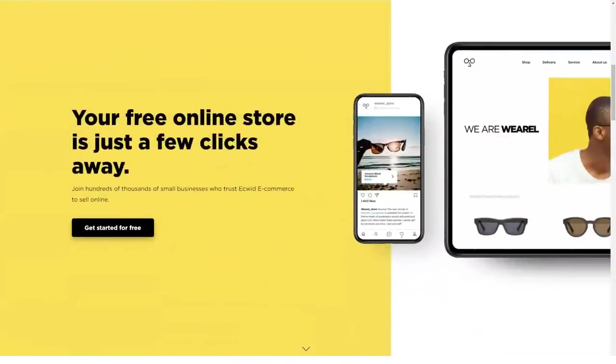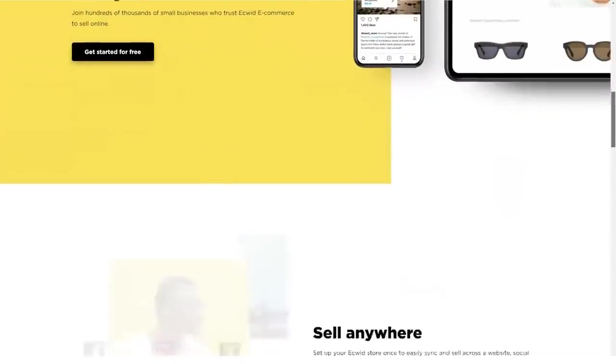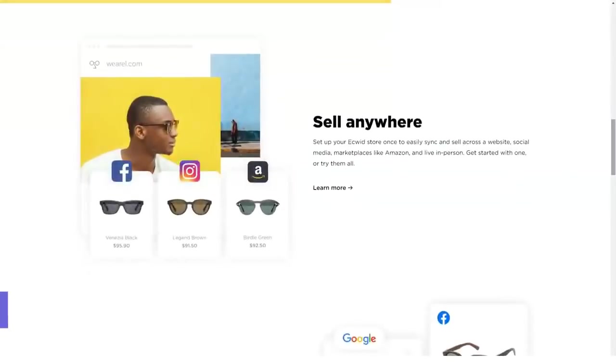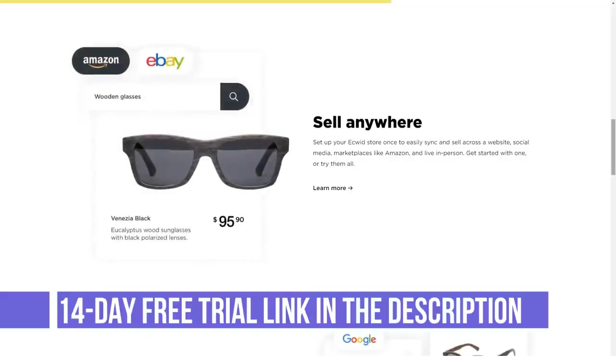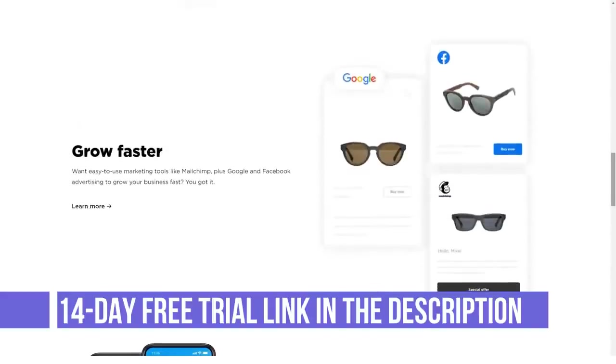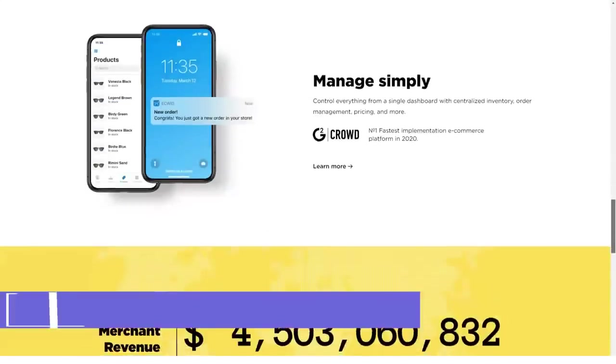Hello, today we're talking about Acquid. What is Acquid? Acquid is a web-based online store builder that is designed for businesses and individuals who have existing websites.